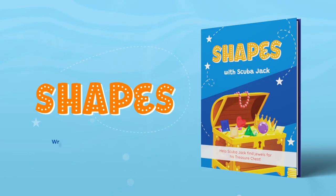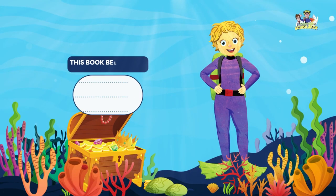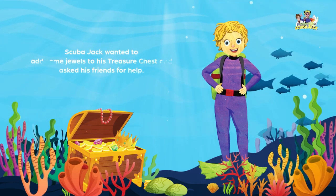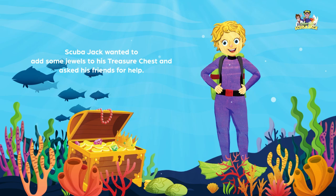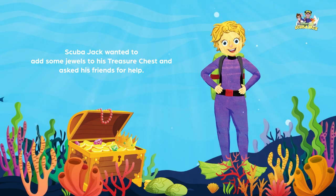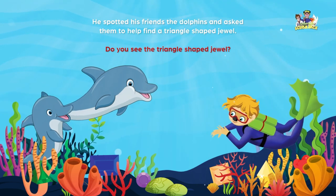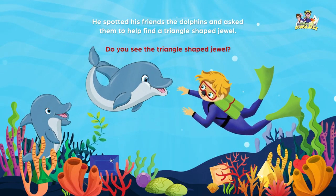Shapes with Scuba Jack. Help Scuba Jack find jewels for his treasure chest. Scuba Jack wanted to add some jewels to his treasure chest and asked his friends for help. He spotted his friends the dolphins and asked them to help find a triangle-shaped jewel.